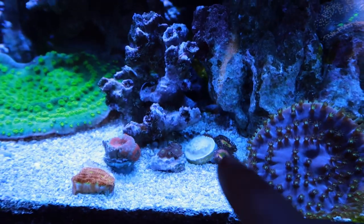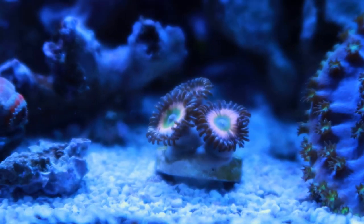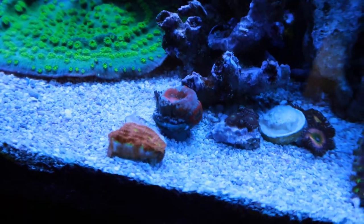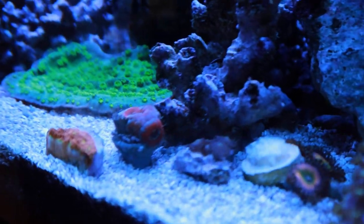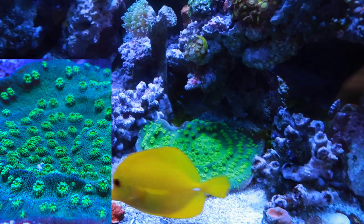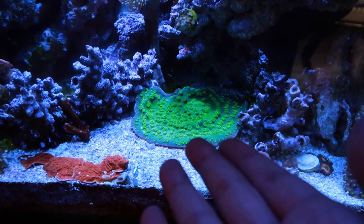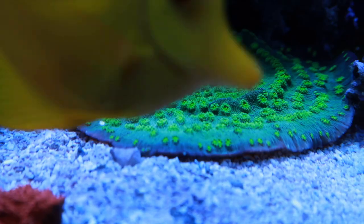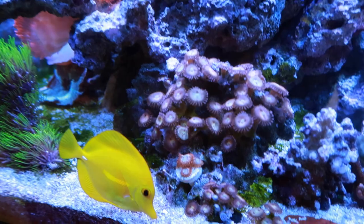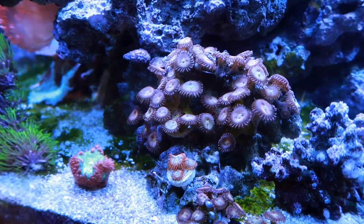From the recent haul we just picked up these rainbow infusions, which I need to flip over right now. This guy's just an acan — he got buried in the sand for a bit and like the left side of him died, but he sprouted another head, so everything is okay. This Hollywood stunner chalice is huge — I'm fragging out pieces and I just can't sell it fast enough. It's growing like crazy. You can actually still see the frag plug.